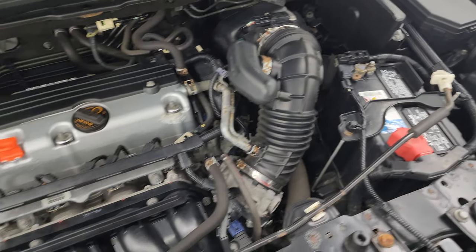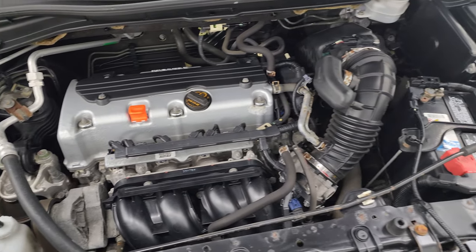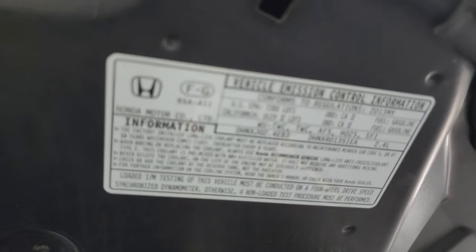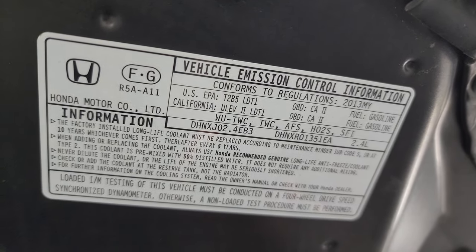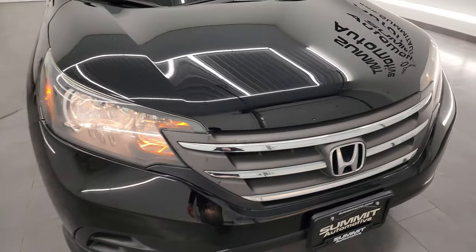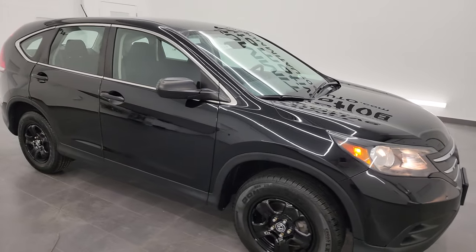Once again, this vehicle has been fully safetied and inspected by our service shop, has a fresh oil and filter change, all the fluids have been checked and topped off and it is 100% ready to go. Like new tires, there's the emissions sticker. I would highly recommend this Honda CR-V from a quality and condition standpoint.